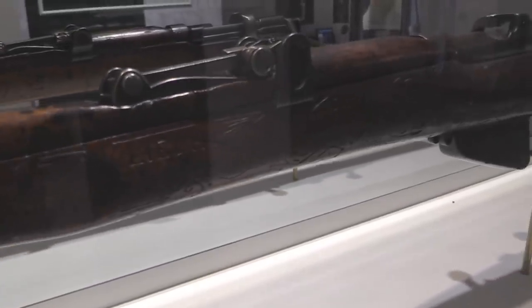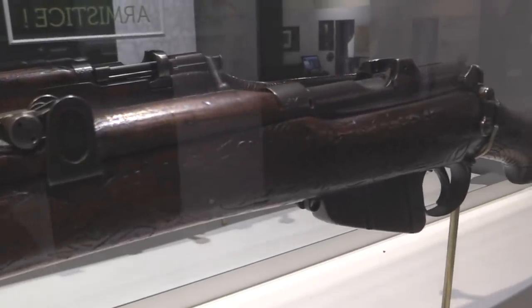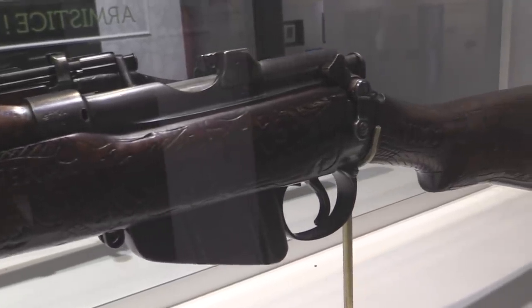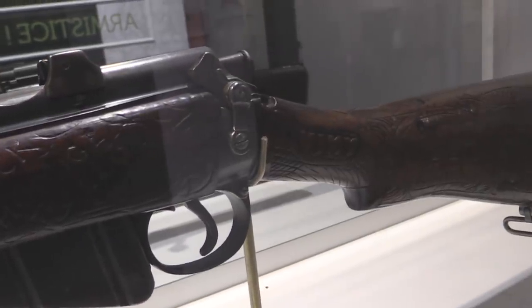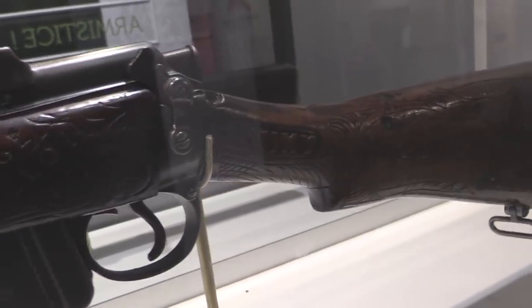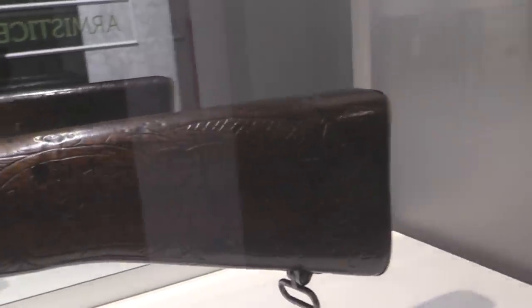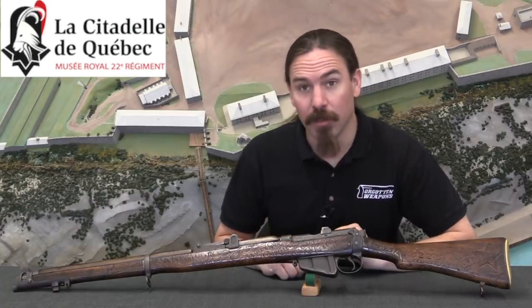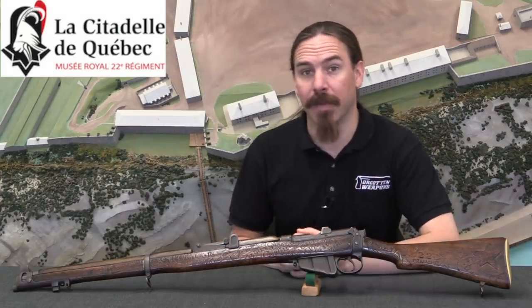This rifle is named Rosalie — the same as the French bayonet, and specifically deliberately so. It was carved extensively by Henri Le Croix, who was actually an ex-legionnaire who moved to Canada before World War One, and then in 1915 enlisted in the Canadian Army to fight. I'm going to go through the whole story while we take a look up close at the reproduced carvings on the gun, because that's what's cool about it.